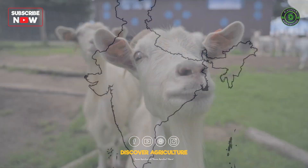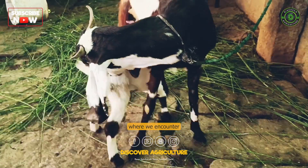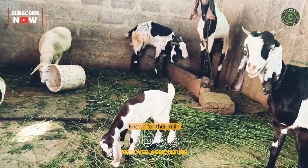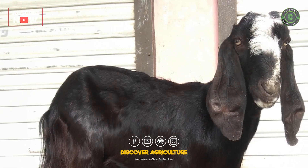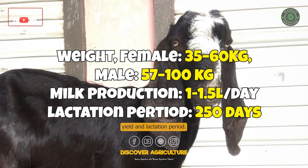Our next stop takes us to the vibrant state of Punjab, where we encounter the Beetle Goat breed. Known for their milk and meat production, these goats are slightly smaller than the Jamunpari breed. Discover the fascinating details about their milk yield and lactation period.